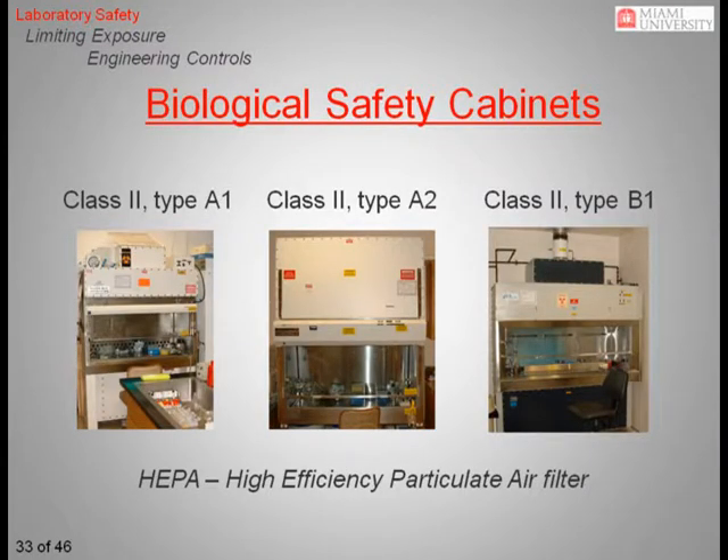All Class II biological safety cabinets use high-efficiency particulate air filters, also known as HEPA filters, to clean the air. These filters remove fine particulates but cannot remove gases or volatile organics from the air. The air is filtered before it passes over the work area and then again before it is exhausted out of the cabinet. Since both A1 and A2 cabinets exhaust air directly into the laboratory, they are not designed for use with volatile organic compounds. The B1 cabinets exhaust 70% of the air directly to the outdoors through the exhaust stack located on top of the unit. These cabinets are designed to allow the use of small quantities of volatile toxic chemicals and trace amounts of radionuclides. Type B2 cabinets are referred to as total exhaust cabinets and are not currently used on campus.